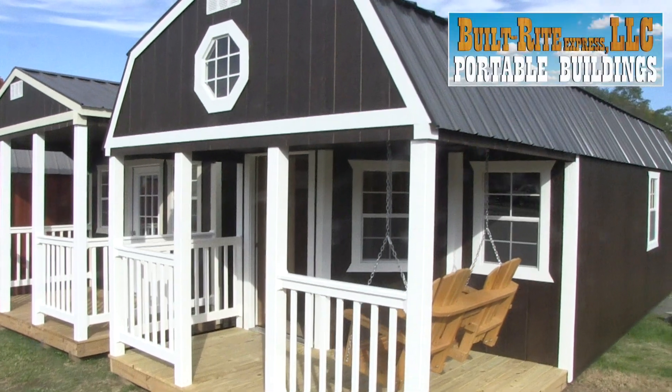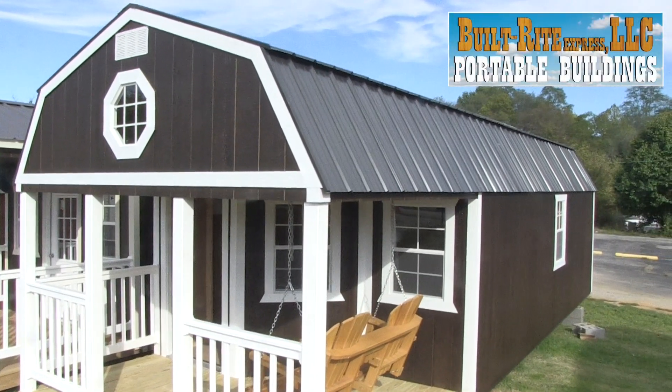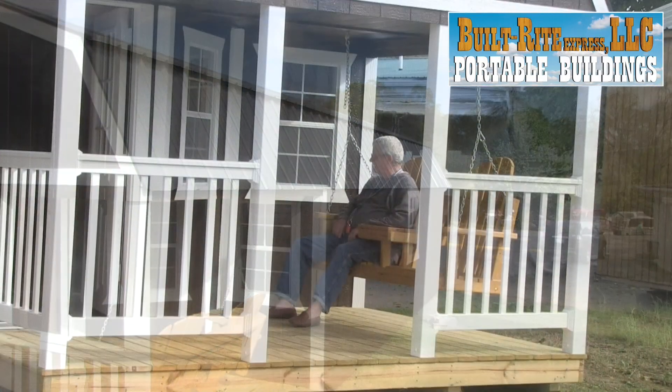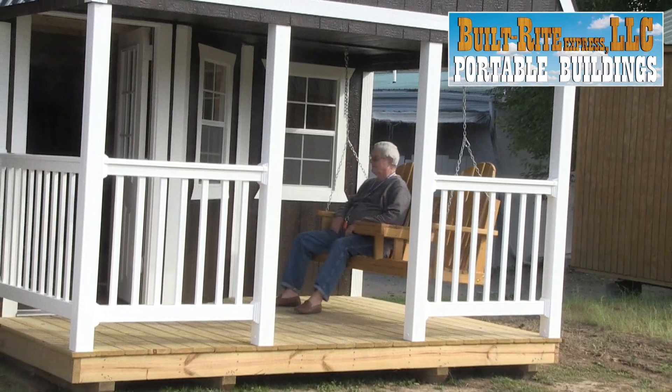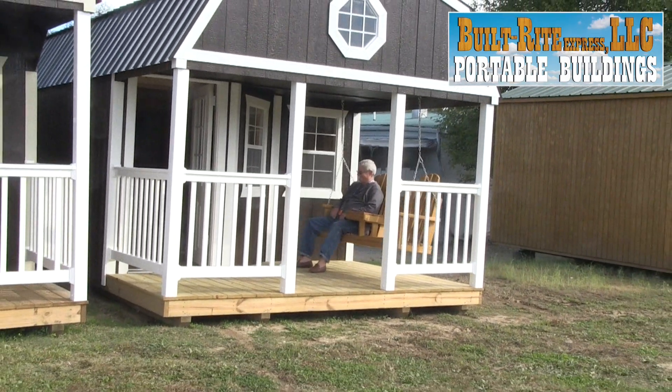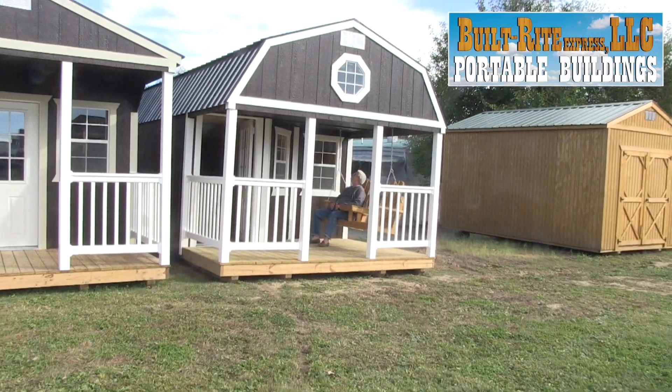Complete with a large front porch, this new Built Right Deluxe Lofted Cabin is more than just a place to keep your lawnmower. After a day of chores, relax in the two-person porch swing with your favorite drink and take in the satisfaction that you're working hard to keep your yard and home in tip-top shape.